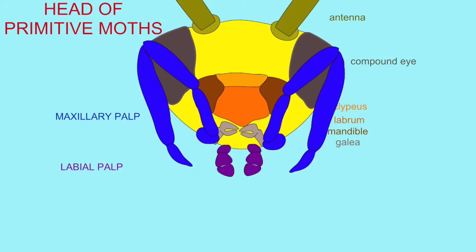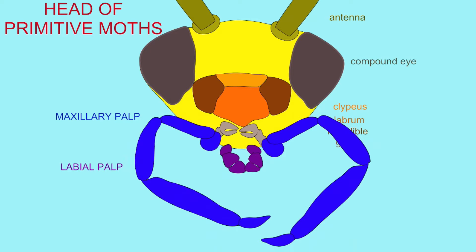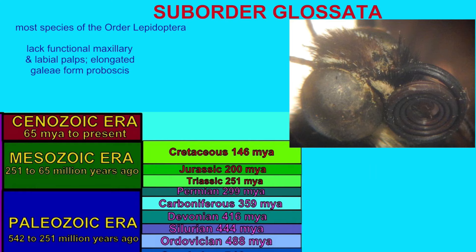The caterpillars can be detrivores, feeding on dead material rather than eating leaves, and other primitive features. And so the most primitive moths seem to have a more ancestral type of mouth part. From primitive Lepidopterans evolved